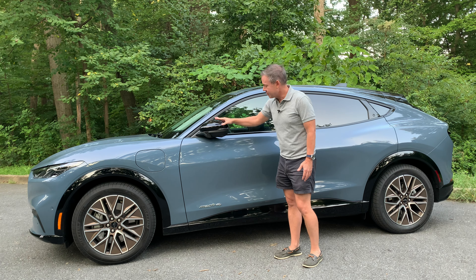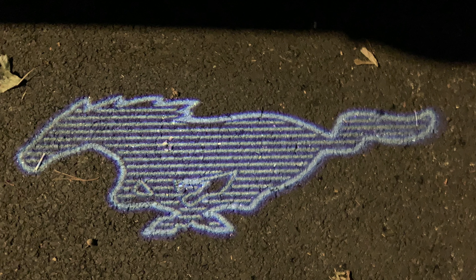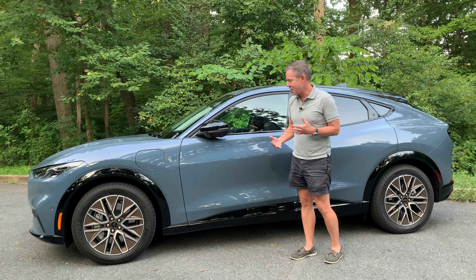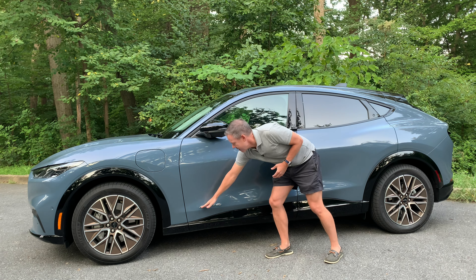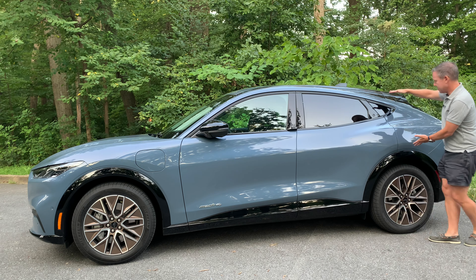The lamps on the Premium model will actually project a pony down on the floor, so you'll have the Mustang logo on the ground when you approach the car at night — that's all standard with the Premium trim. There's also a nice Mach-E logo, and then coming back, it sort of tapers and pinches to the rear.